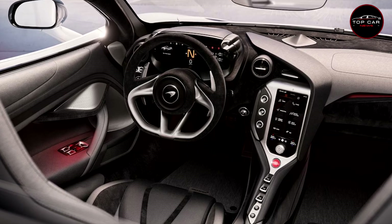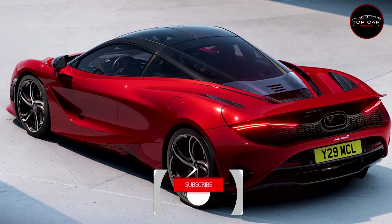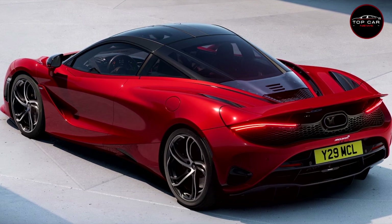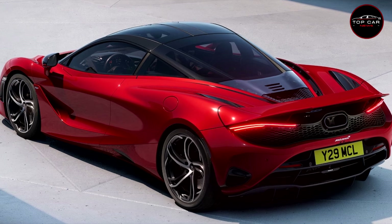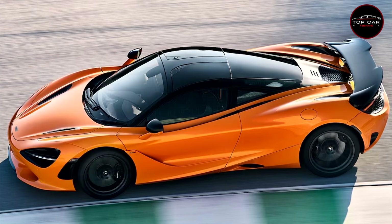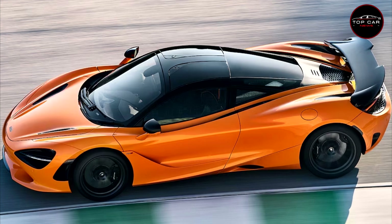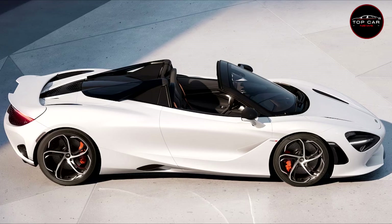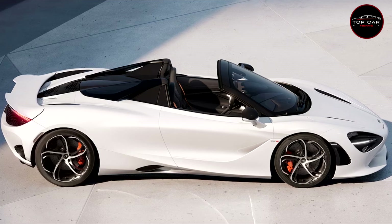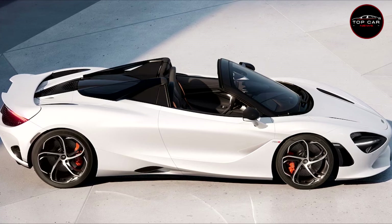Americans have a soft spot for McLaren, it seems — the U.S. has been the single largest market in the world for the 720S, accounting for 30 percent of worldwide sales. To capitalize on its successor's popularity, McLaren has been actively marketing the 750S to American customers, and insiders say it is now holding pre-orders with production slots well into 2024. Starting MSRP is $324,000 for the coupe and $345,000 for the Spider, not including destination.